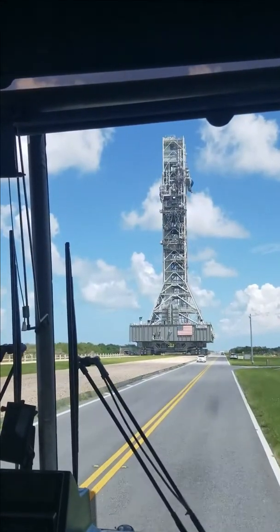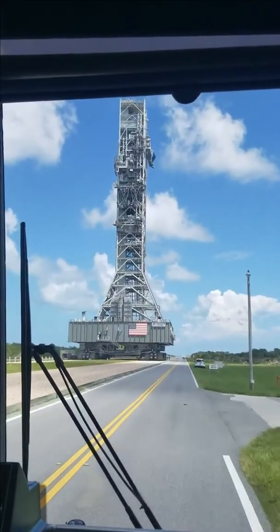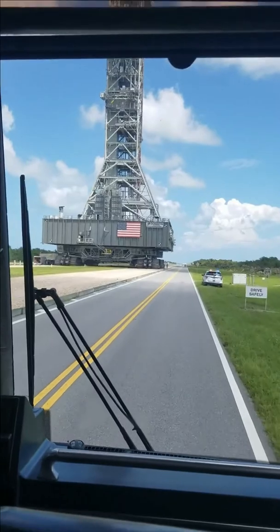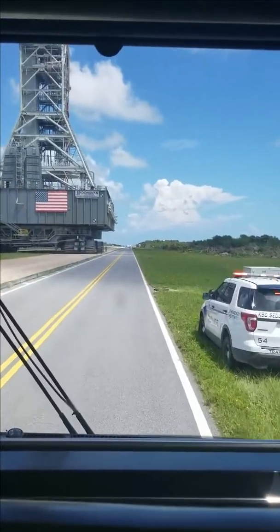It has 8 sets of tracks. Each set is larger than a bus. Each set has 57 cleats, and each cleat weighs 1 ton. The mobile launch platform on top weighs 9 million pounds. The rocket assembly and tower will weigh up to 8 million pounds. All together, it's about 28 million pounds.